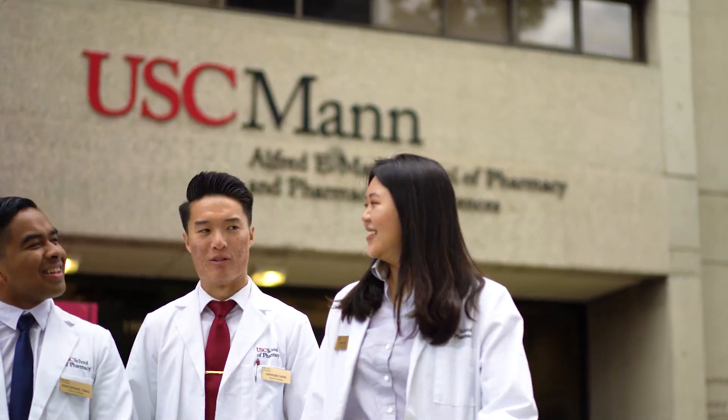Welcome to the Pharmaceutical Sciences building, which serves as a central hub for USC Mann. This is where you can expect many of the classes in the first few years of your program to take place. This is also home to many faculty offices which have an open door policy and many wet lab research areas. Come take a tour with me and I can show you some of the educational spaces we have for students to use.